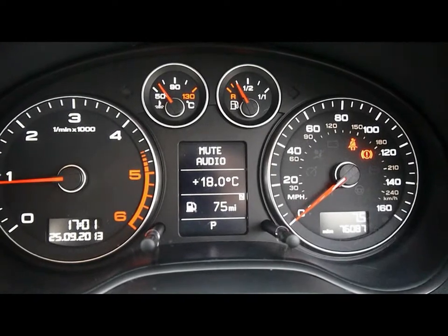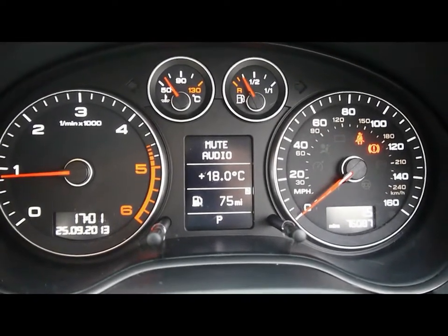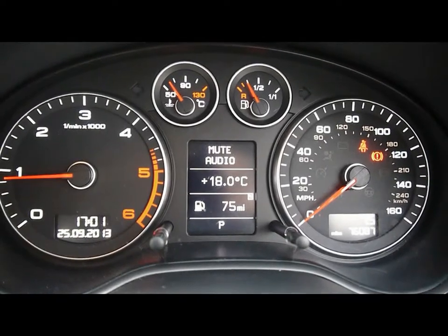The car has covered 76,000 miles. As a brief reminder, all of our cars are RAC inspected and price checked on a weekly basis. If you'd like any more information please don't hesitate to give us a call.